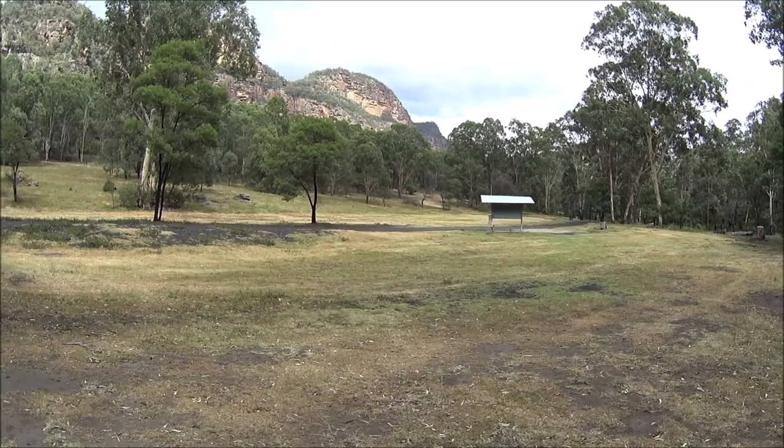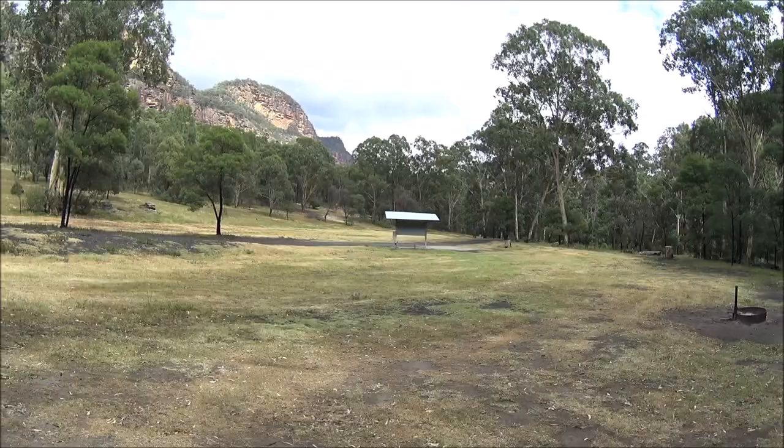Definitely going to come up and camp here again soon — maybe in a month or two we might do a run up and camp one weekend. A couple of old remnants too — there's an old building up the back here, some sort of structure. And on the way in, a few old chimneys. Looks like old remnants of old stone cottages at some stage, so you'll get a few shots of that too.